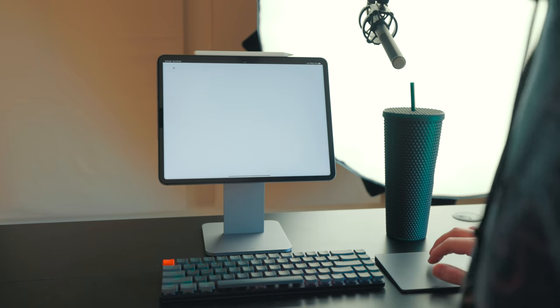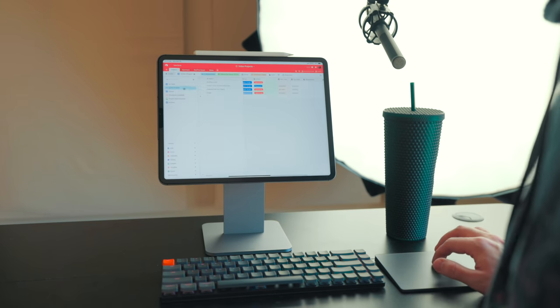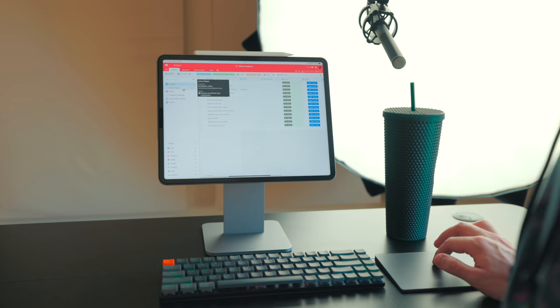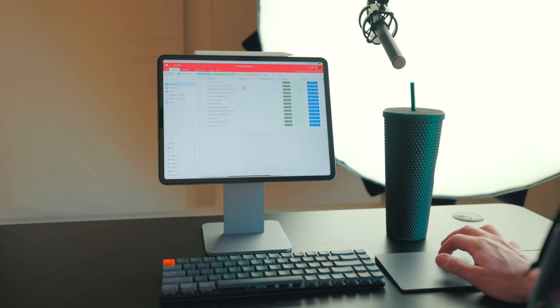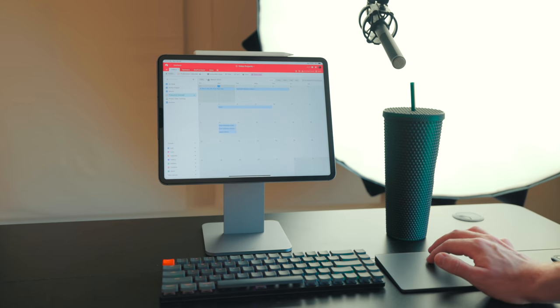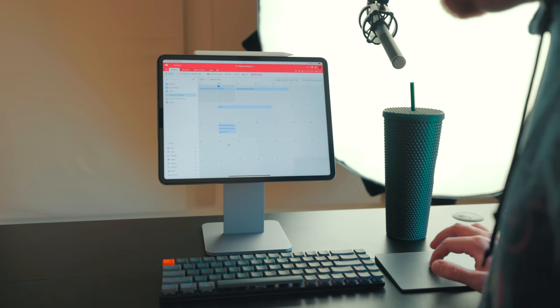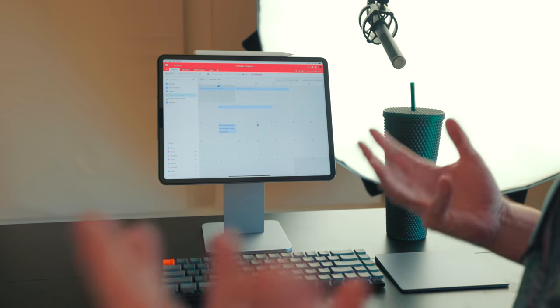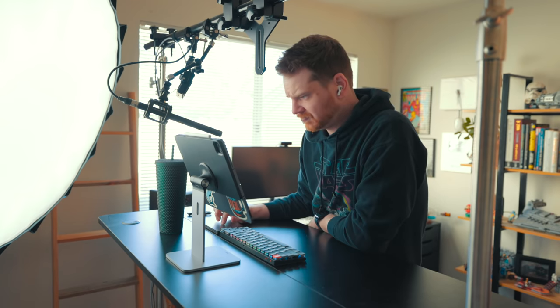For planning out videos, I have an Airtable database with active projects — right now I have four videos actively in progress, plus ideas I call 'on deck,' shorts, and so on. I'm going to figure out what I want to do for March. February was a pretty busy month and I don't want to repeat that, but I'm going to fill things in, including starting some shorts in a couple of weeks.